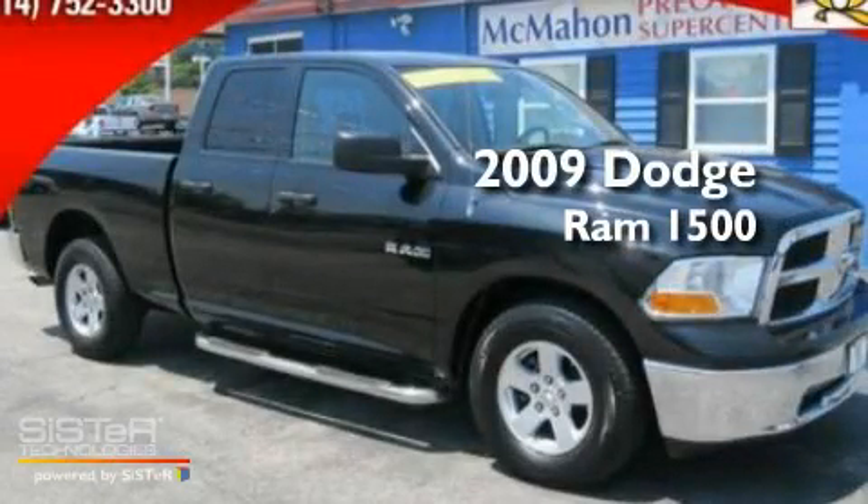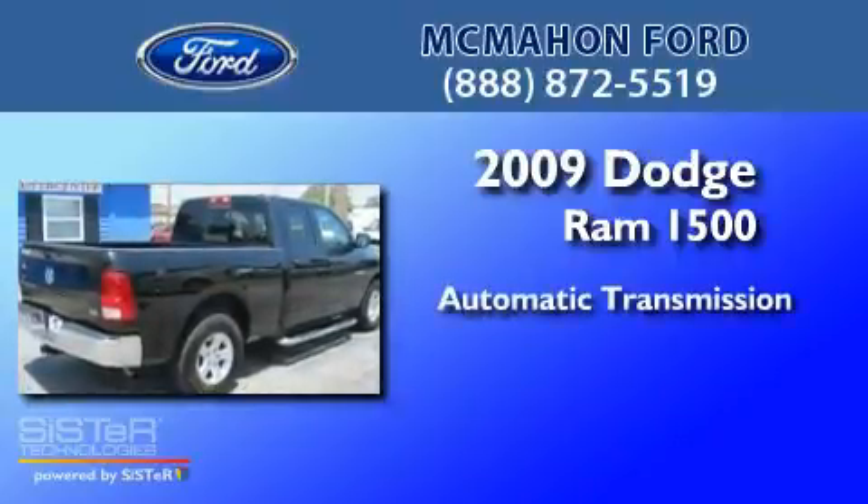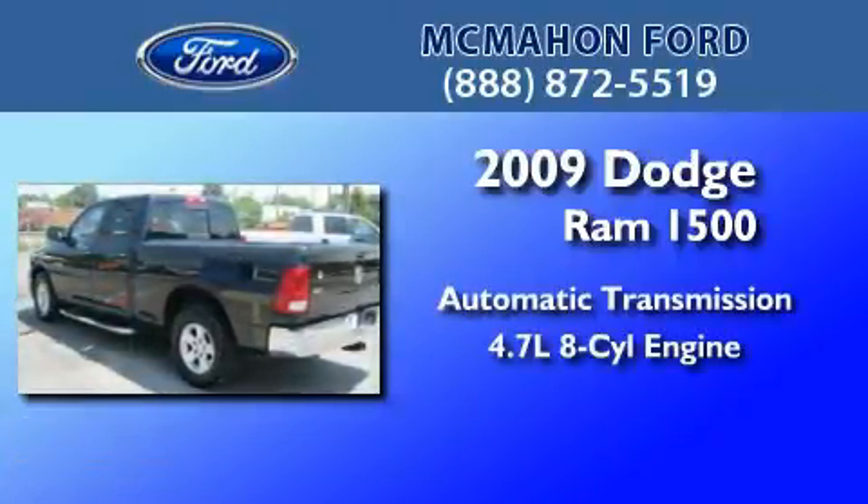This is a 2009 Dodge Ram 1500. This truck has an automatic transmission and a 4.7-liter V8.